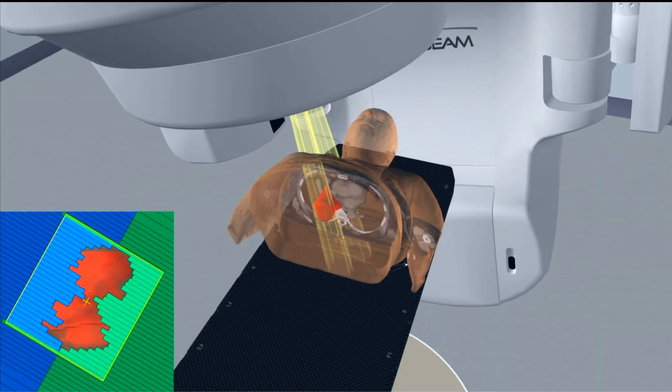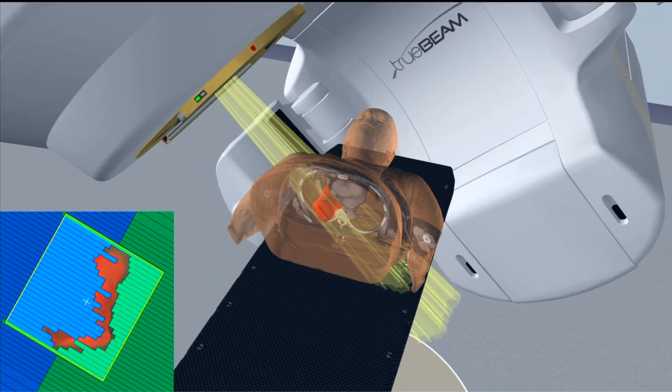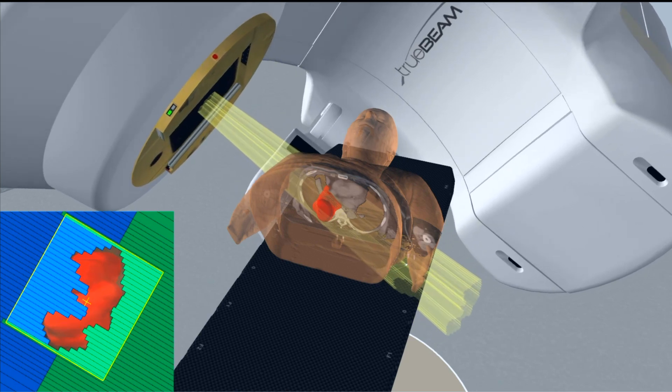Unlike chemotherapy which can affect the entire body, radiation therapy will only affect the parts of your body directly surrounding the treatment area.